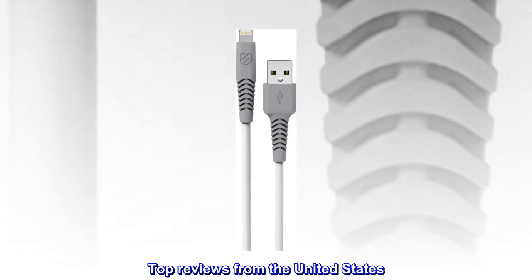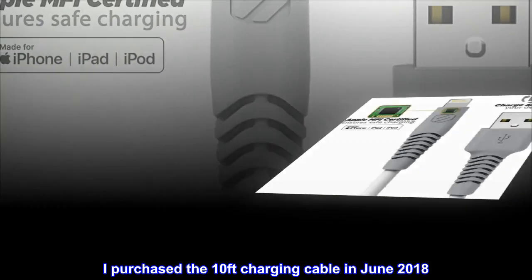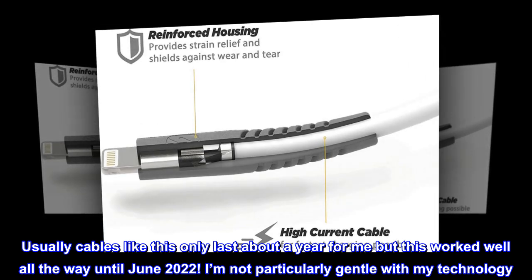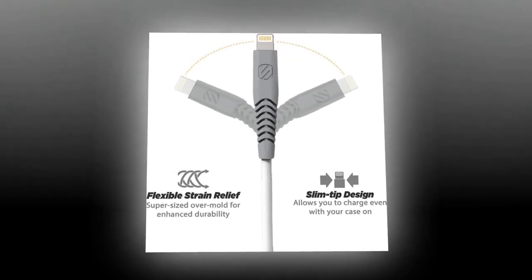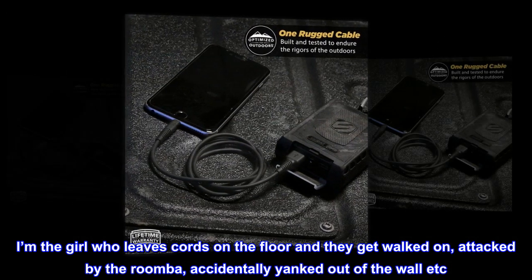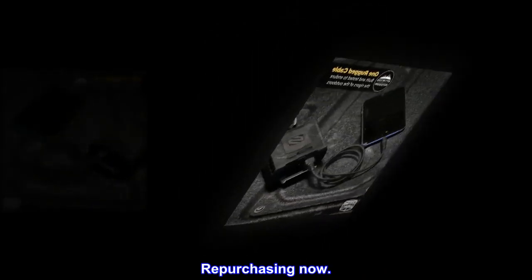Top reviews from the United States. Very durable. I purchased the 10-foot charging cable in June 2018. Usually cables like this only last about a year for me, but this worked well all the way until June 2022. I'm not particularly gentle with my technology — I'm the girl who leaves cords on the floor and they get walked on, attacked by the Roomba, accidentally yanked out of the wall, etc. For a charging cable to last four years is unheard of for me. Repurchasing now.